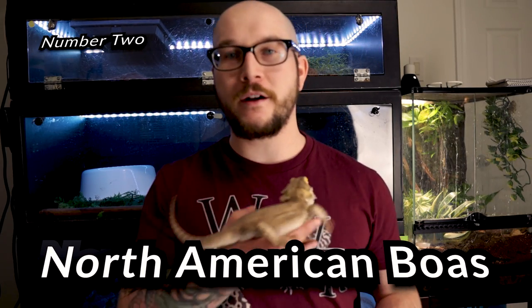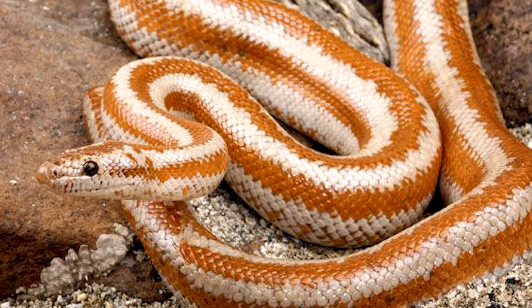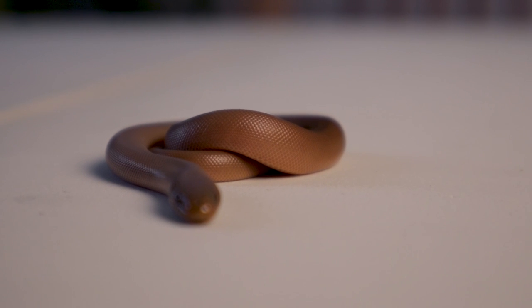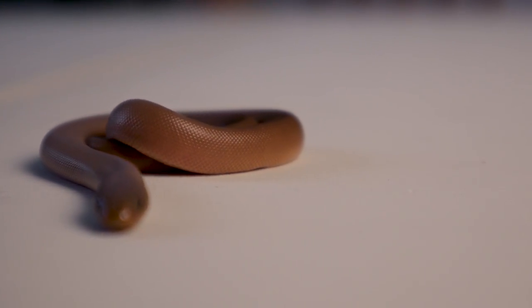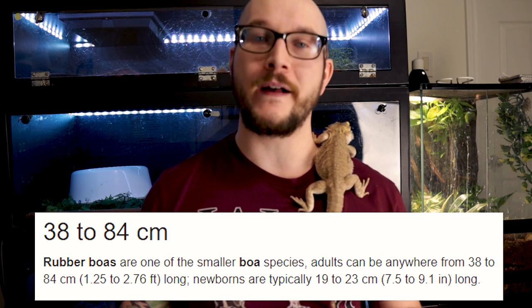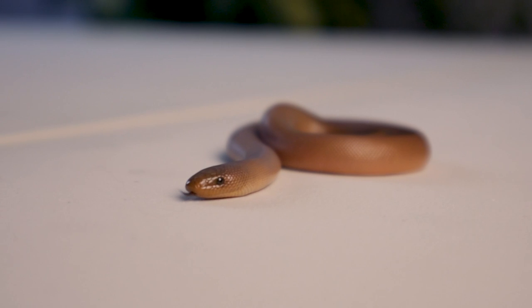Number two: rosy boas. We're keeping it in North America — rosy boas and rubber boas, because those are the two species of boa that you can find in North America. Here's why I think these are great reptiles for beginners: they don't get super big. You might find a four-foot rosy boa, but you'll definitely never find a four-foot rubber boa, and you'll never find anything bigger than that. Normally three feet for each of these, and even a rubber boa is likely maxing out at two and a half feet.